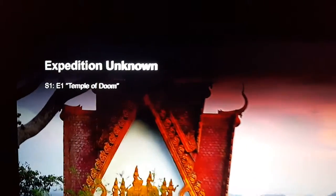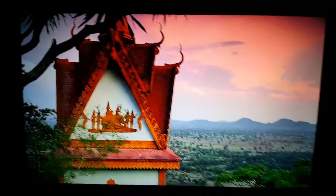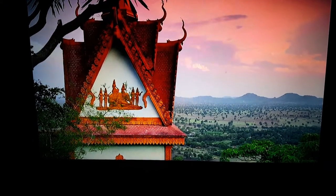I caught my first UFO in this series — literally Season 1, Episode 1. I always capture UFOs at ancient temples, especially in East Asia and India especially.